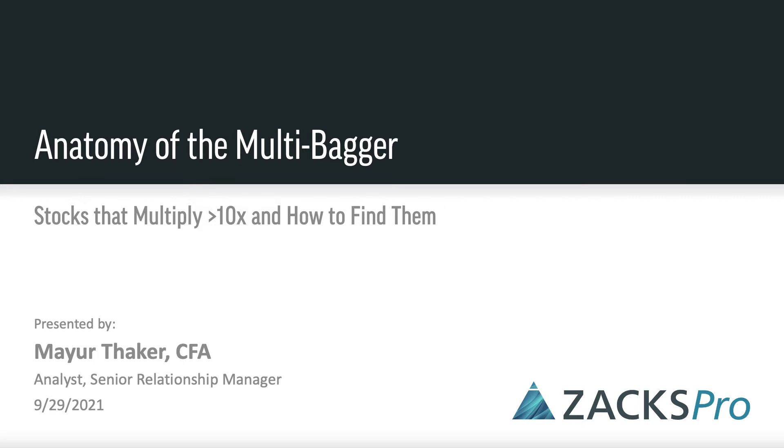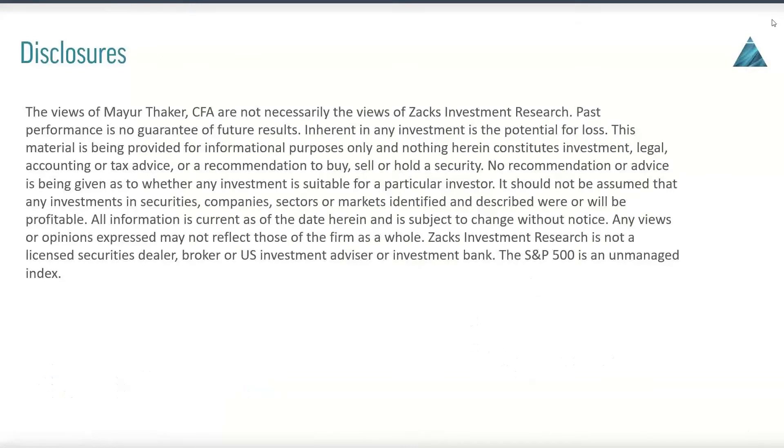Hello everyone, welcome back to another installment of our Lunch and Learn webinar series. I'm your host, Mayer Thacker, and I'll be walking through today's topic, which is titled Anatomy of the Multibagger — stocks that multiply over 10 times and how to find them. Just for a little bit of housekeeping, I'm going to put up this disclosure here, so please do review that when you get a chance.